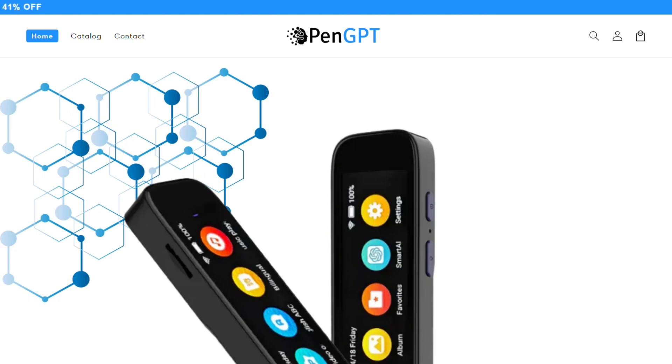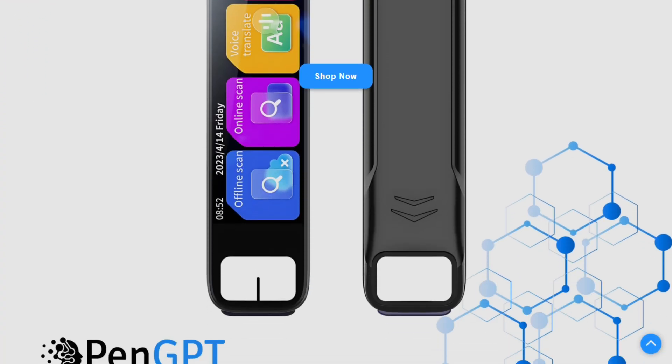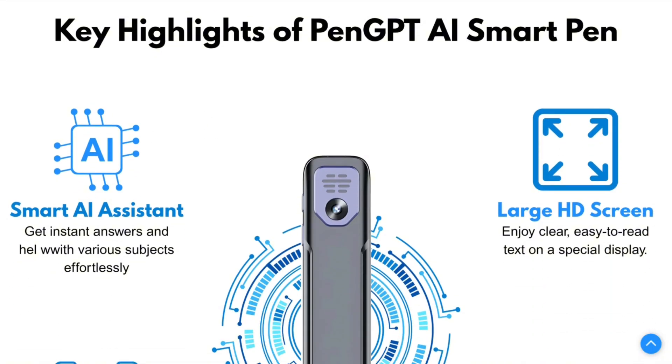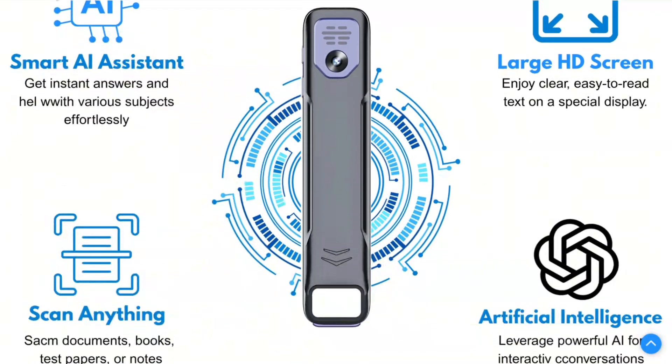I've been testing PenGPT for the past few weeks, and honestly, I wasn't sure what to expect from an AI-powered scanning pen. The marketing makes it sound like magic, but is it actually useful or just another gadget collecting dust?